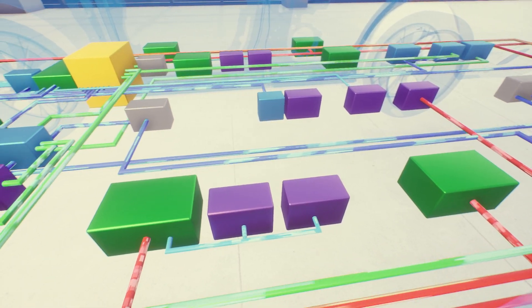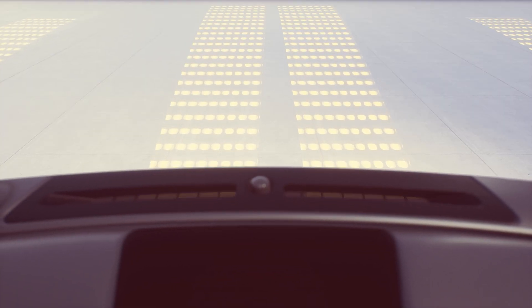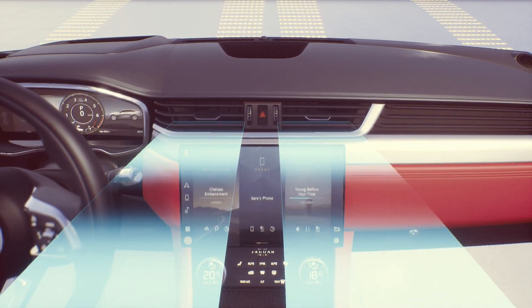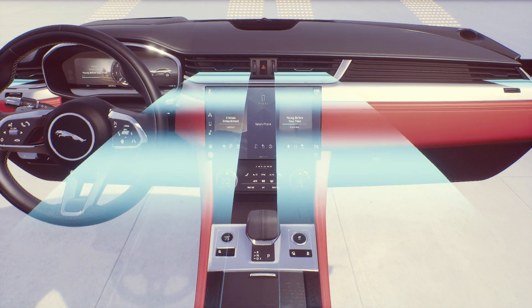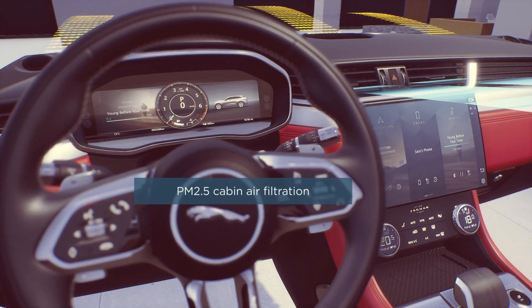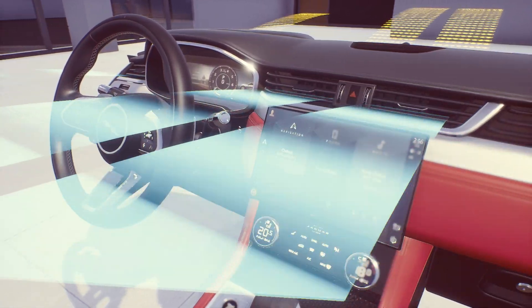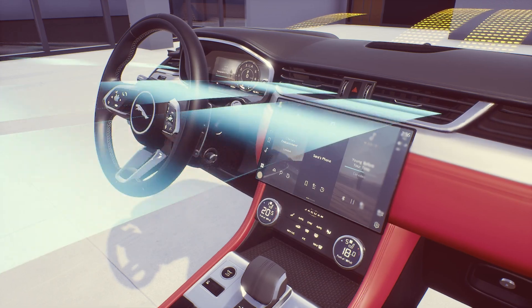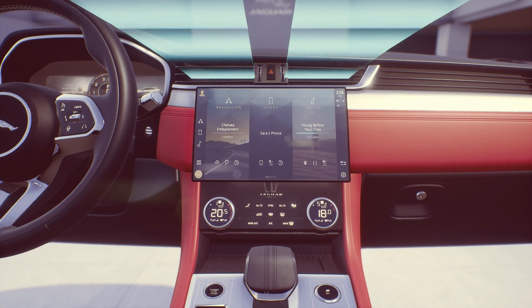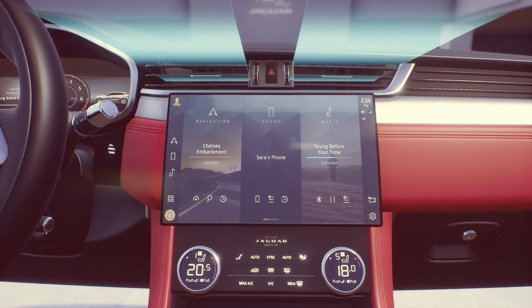This architecture also enables us to introduce new cabin technologies. The first of these improves interior air quality through nano technology, which removes allergens and unpleasant odours. The system now features PM 2.5 filtration, which captures ultra-fine particles to improve occupant health and well-being. In our new Jaguar F-PACE and XF, you can control your cabin air technologies via your PIVI Pro touchscreen by selecting the Purify function.